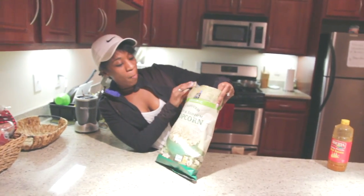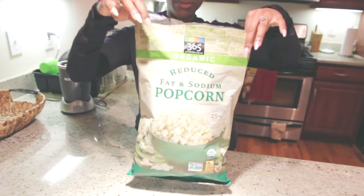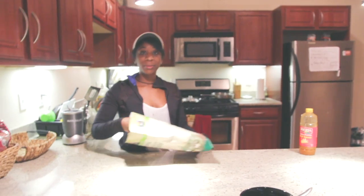Some reduced fat, reduced sodium, organic popcorn. This is really good. It has a light butter flavor to it. I like it. And it's low in sodium. What's the other one you've been eating?